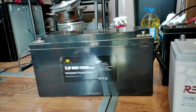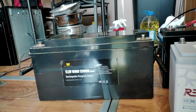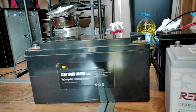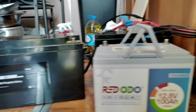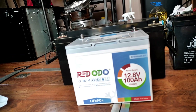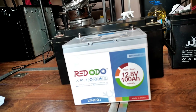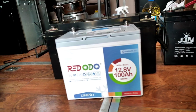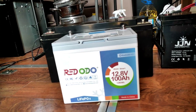Hey guys, just to give y'all a comparison on batteries. This is a 12.8 volt, 20 amp hour, 1280 watt hour light bulb battery that I had in it before. This is what I'm replacing it with. My original battery really dwarfs this battery and I think I'm going to get more performance out of this Red Audio battery than I was out of the other batteries. That's a pretty good size difference there. The width is the same, maybe a little bit narrower. The height's about the same.